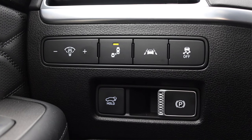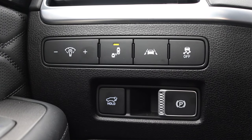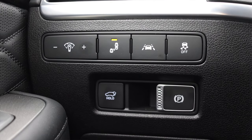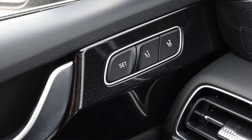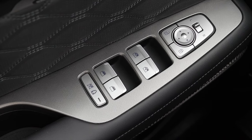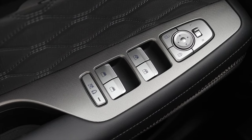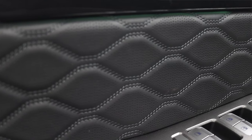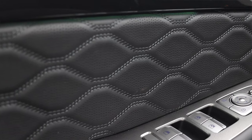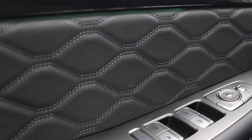Off to the left I have my gauge dimmer switches, blind spot monitoring, lane keep assist, traction control, my tailgate release, and my power parking brake release. On the door I have two different memory seat options, power mirrors, and power windows, along with that quilted door sill that's part of the Calligraphy package. I really, really like that look and feel — it definitely feels very, very premium.